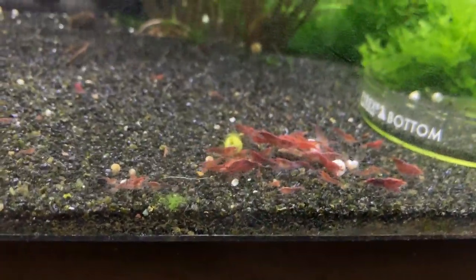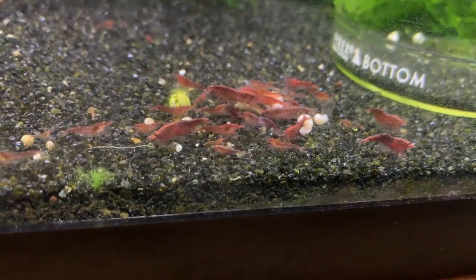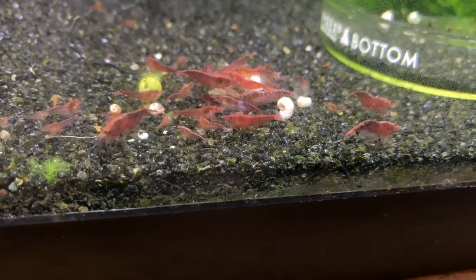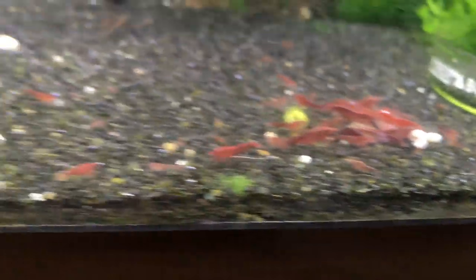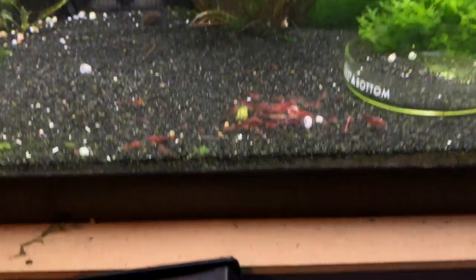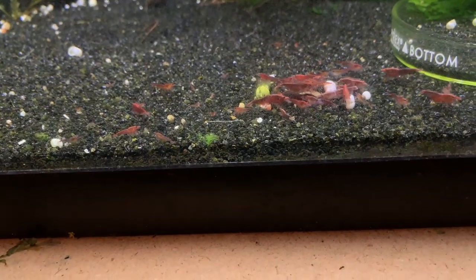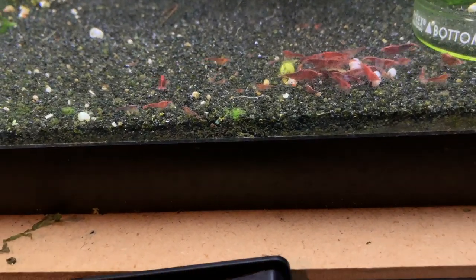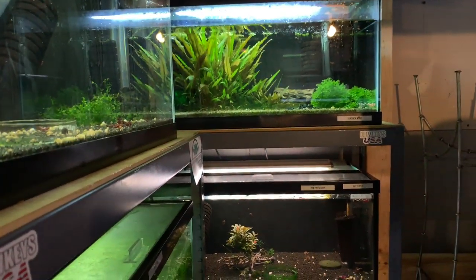And then this is kind of a cherry slash bloody mary colony. Sold to me as bloody marys, but I can't really call them that — as you can see, not all of them are looking like bloody marys. I'm going to probably just throw these in my big 90 gallon and let them do their thing. Then I'm going to redo this tank, probably to a Caridina tank.